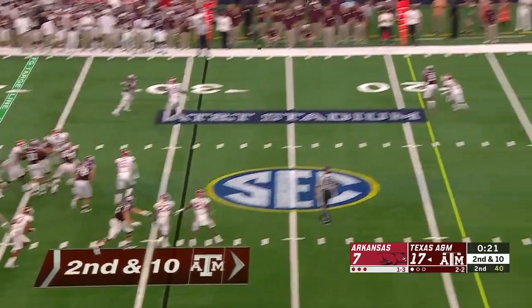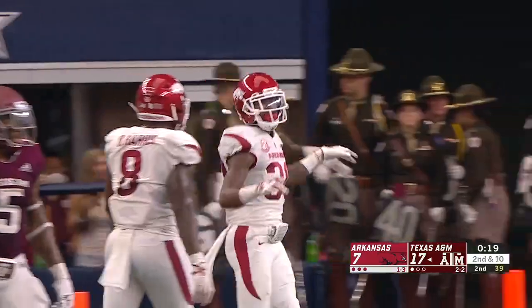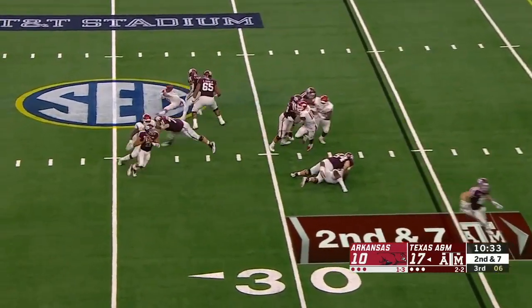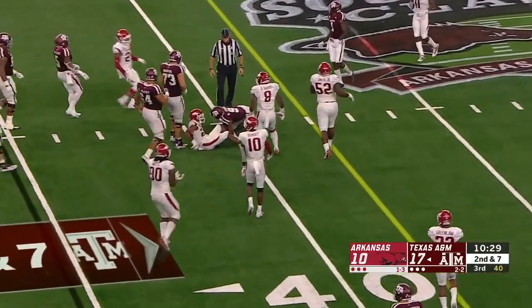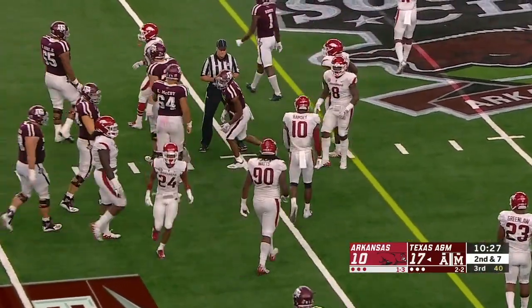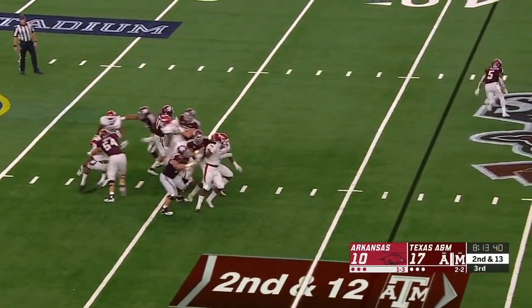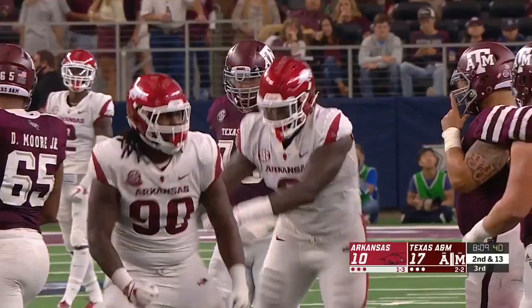Mond takes a shot towards Hezekiah Jones, but Jones is walled off by the coverage. Mond with a long throw to the sideline looking for his favorite target on this drive — he said it was scary but awesome, and that was the first time he saw a big-time college football game. Mond under pressure and he'll be sacked — Armand Watts got him.